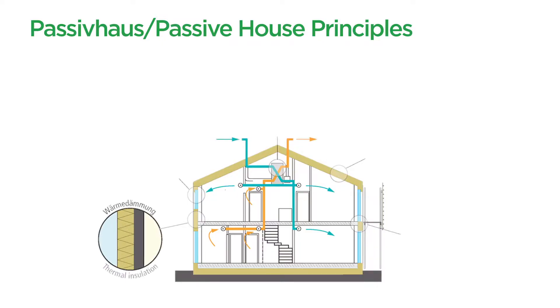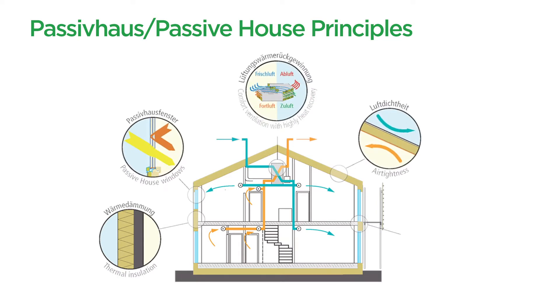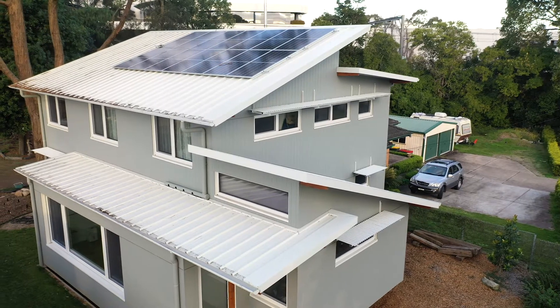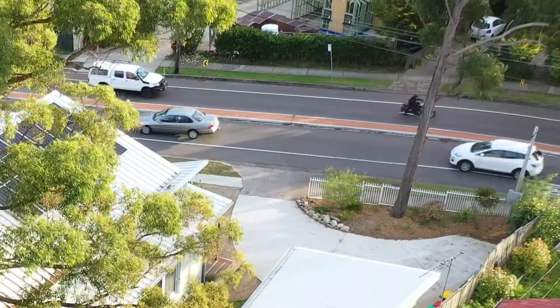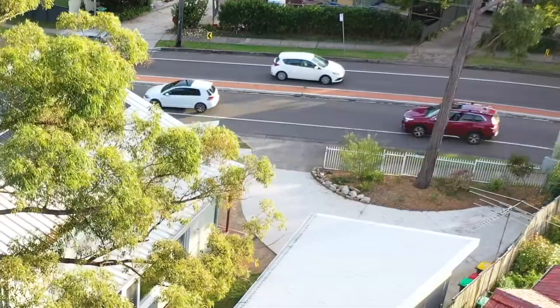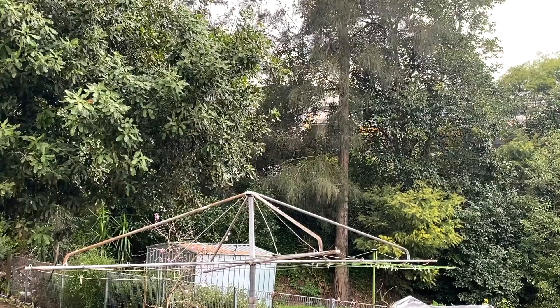The Passive House standard is designed to help you build a house that is comfortable to live in and cheap to operate. We didn't originally set out to build a certified passive house because we are sandwiched between quite a busy road and a train line.